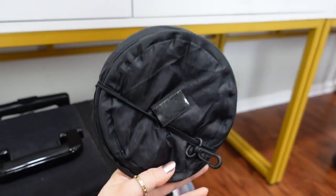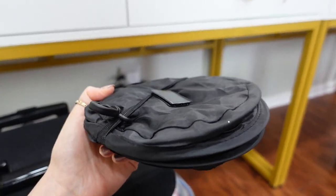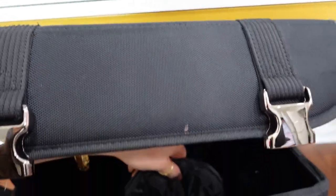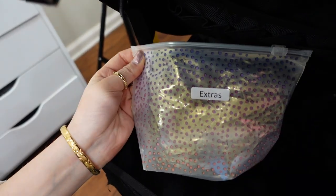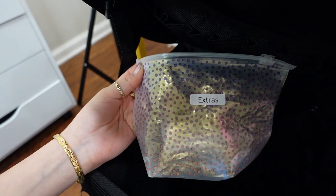The collapsible trash can keeps your area clean because your trash goes in this little bucket and it collapses so it doesn't take up much space. I'll leave everything in the description box below so you can buy the same things. And here I keep an extra bag just in case — extra sponges, extra touch-up kits, extra anything literally just in case I get extra clients.